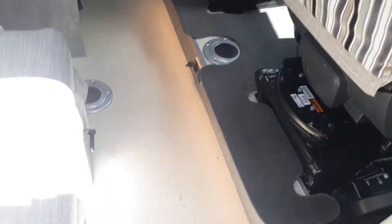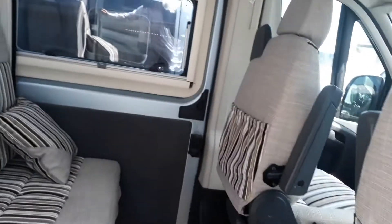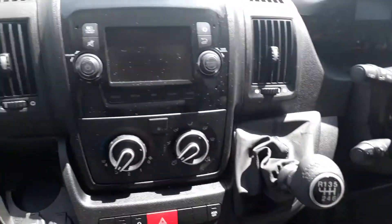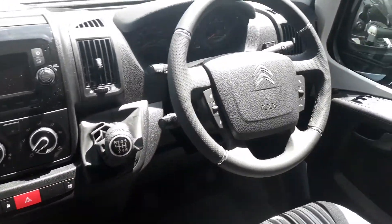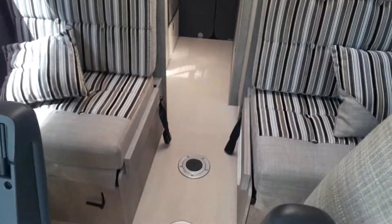Coming from inside — you normally get in the other side as that's where the step is, but you can get in either side. There's lovely LED lighting all round: up-lighters, down-lighters, spotlights, all in a warm light. Both cab seats will swivel around. In the cab you've got concertina window blinds for darkening the front and side windows, your Citroën professional sat-nav, Bluetooth stereo with reversing camera, steering wheel controls, cruise control, and aircon — all the bits you'd expect from a high-quality van like this.